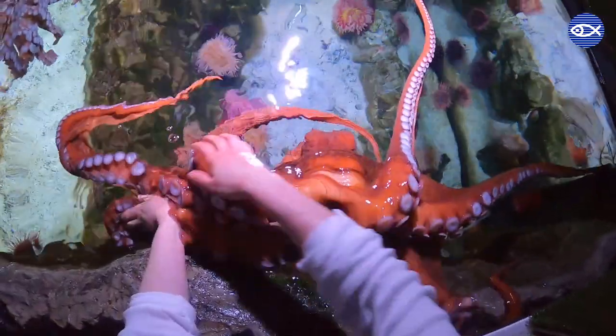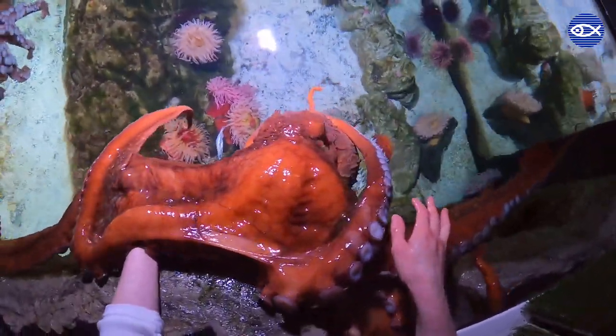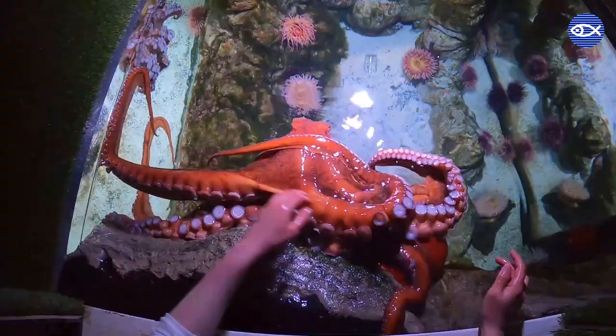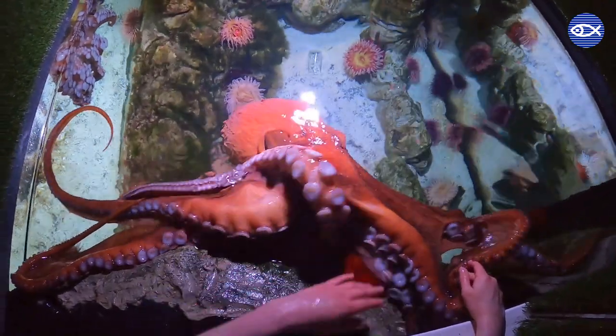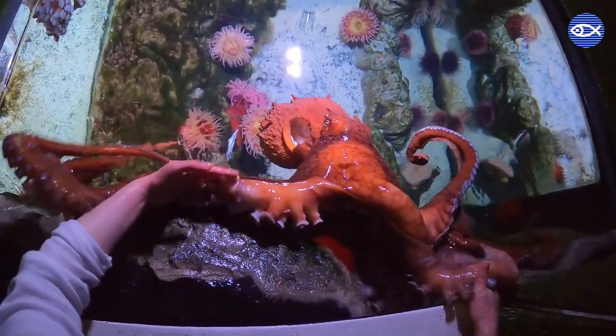Remember, octopuses can smell and taste with their suckers. This, in addition to their keen eyesight, means they can tell the difference between each person they interact with, and each interaction is different. Sometimes it's a gentle scratch on their head, and other times it's as exciting as a full-blown arm wrestling match.